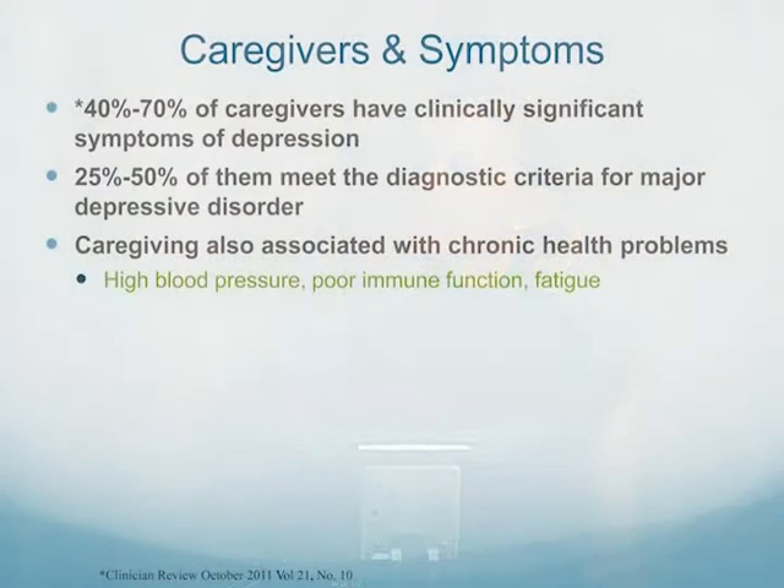Some symptoms of caregiver burnout: 40 to 70% of caregivers have clinically significant symptoms of depression, and 25 to 50% meet the diagnostic criteria for a major depressive disorder. When you have caregiver burnout, you can also have chronic health problems — high blood pressure, poor immune function, and chronic fatigue. It's important that caregivers talk with their providers and get help managing these symptoms. We need to figure out: is this actual depression, or are you overwhelmed and just need a couple steps back to figure out how to deal with things?